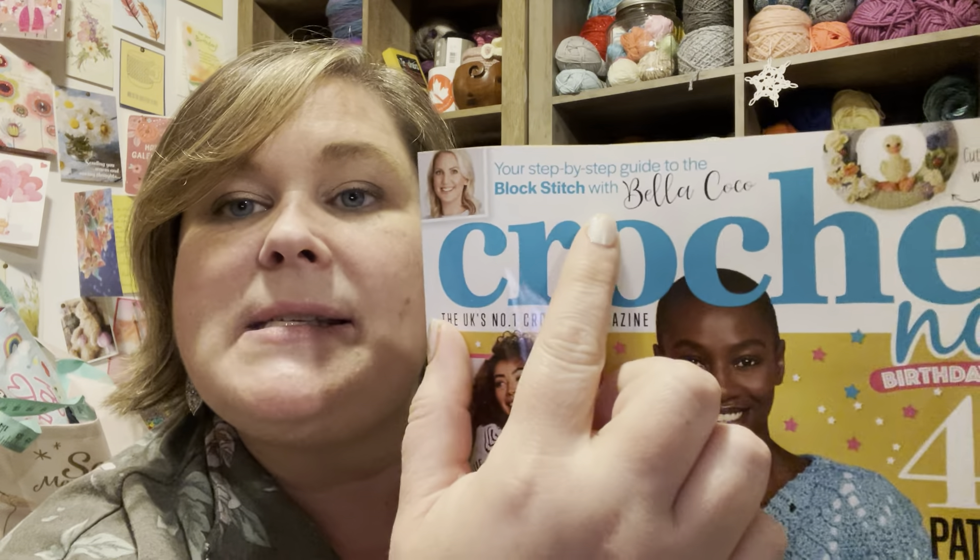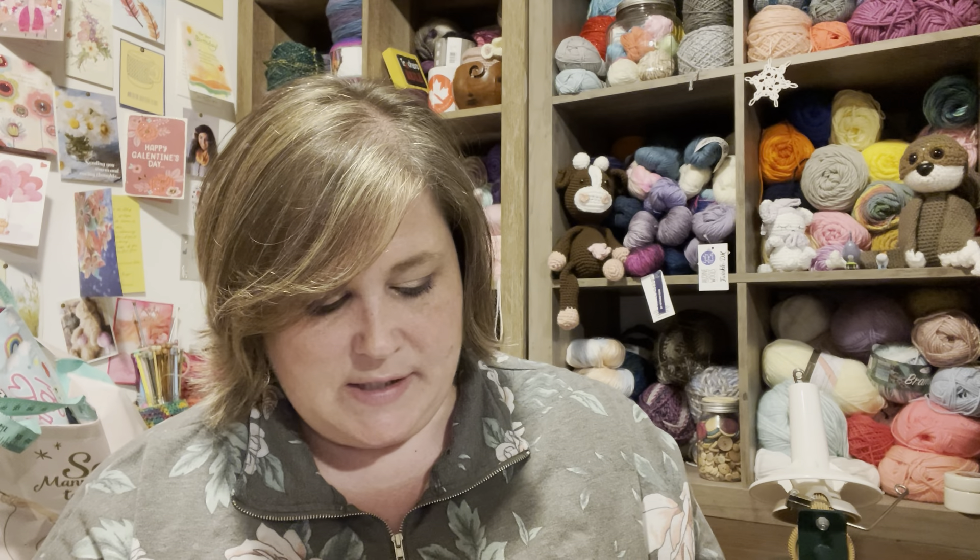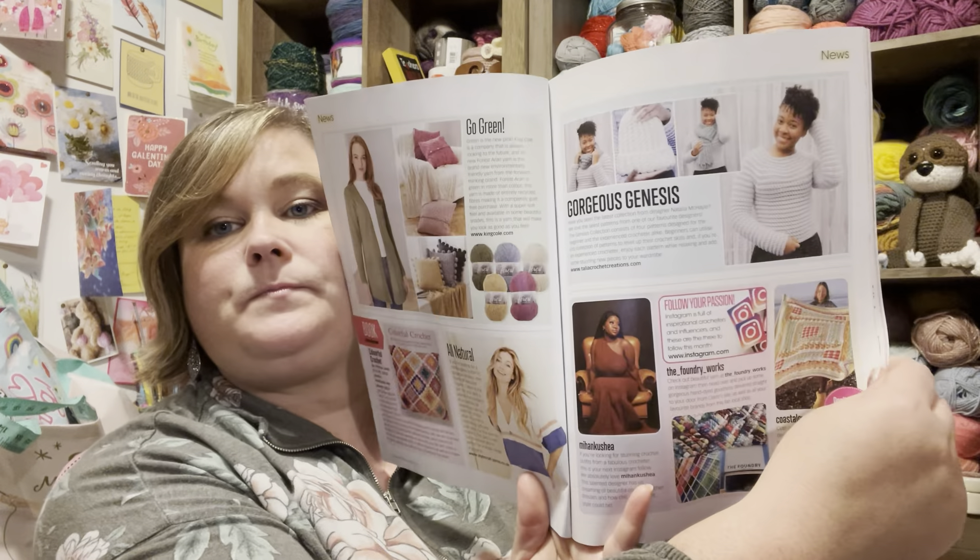And then here is her regular Crochet Now magazine, and it says: Your Step-by-Step Guide to the Block Stitch with Bella Coco. Look at this pattern — that looks too hard for me I think. But anyway, let's quick flip through this magazine to see what we have in here. Looks like this is just an advertisement page.